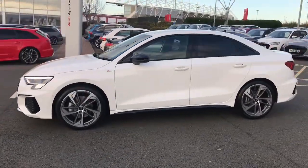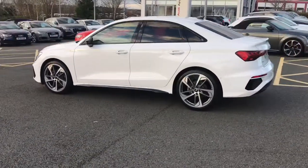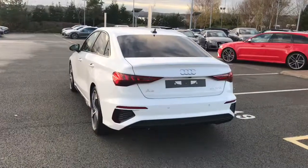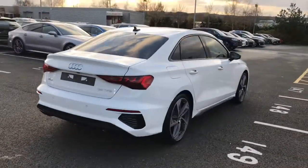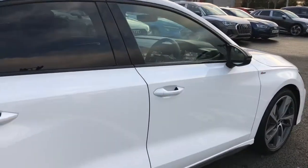This is the Edition One with the matrix LED headlights, 19-inch five arm trapezoid design alloy wheels, the black styling package with privacy glass to the rear and rear side windows, sports suspension, and the collision avoidance assistant along with the lane departure warning system.